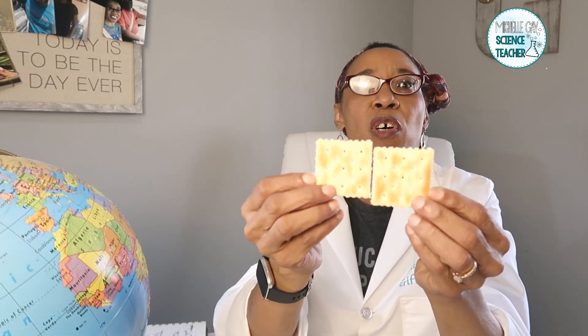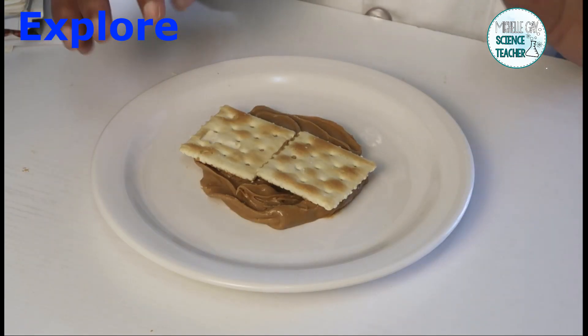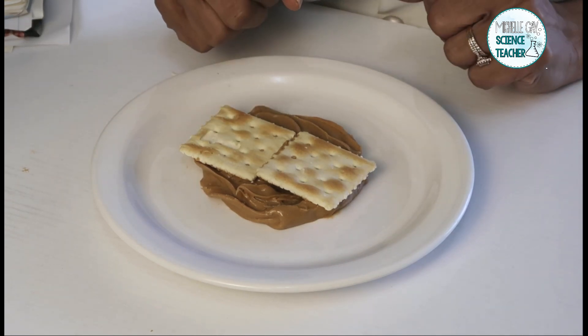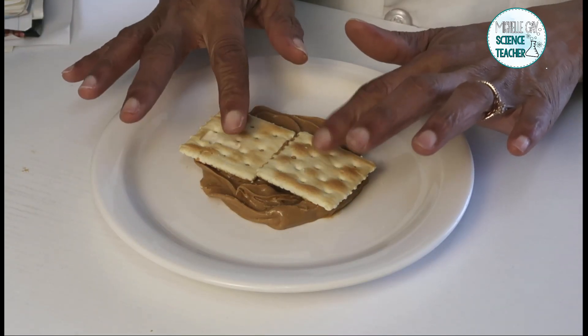What causes the movement of the landmasses? We have these plates, and plates move in several directions — they can move past each other, away from each other, and towards each other. For this part of the video, if you would like to participate in exploring the plates, you will need some crackers, peanut butter, a spoon, and a plate. Or you can use graham crackers, marshmallow, or cheese whiz with some other type of crackers, just so you have something to move the plates with. Take about 3 tablespoons of peanut butter and put it on your plate in a thick layer, then take your two crackers and put them on top.